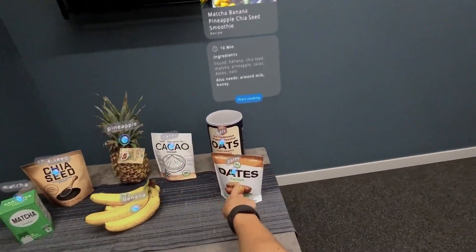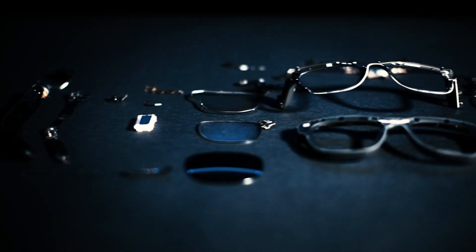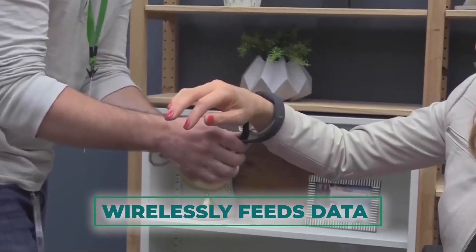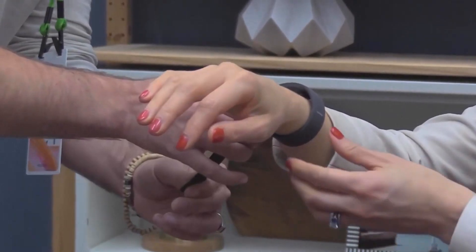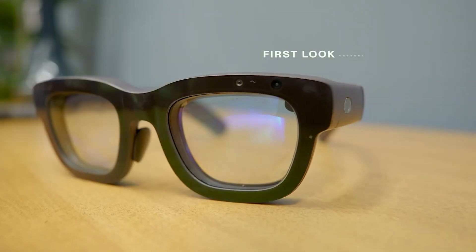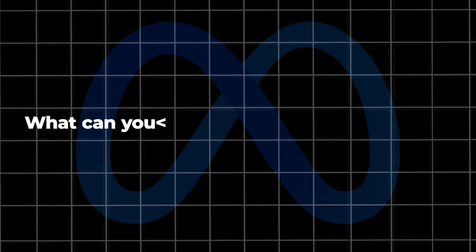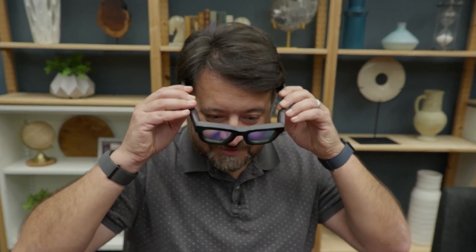Packing all this technology into a pair of glasses comes with its challenges. Currently, Orion requires an external processor that wirelessly feeds data and graphics to the glasses. While this adds some bulk to the setup, it's a necessary compromise to achieve the impressive performance. Meta assures us that future iterations will be even more streamlined and self-contained.